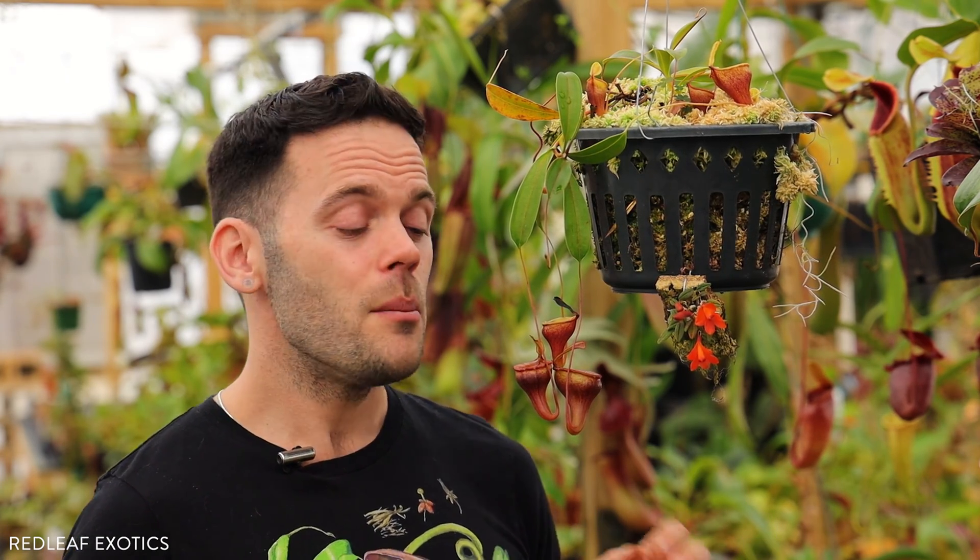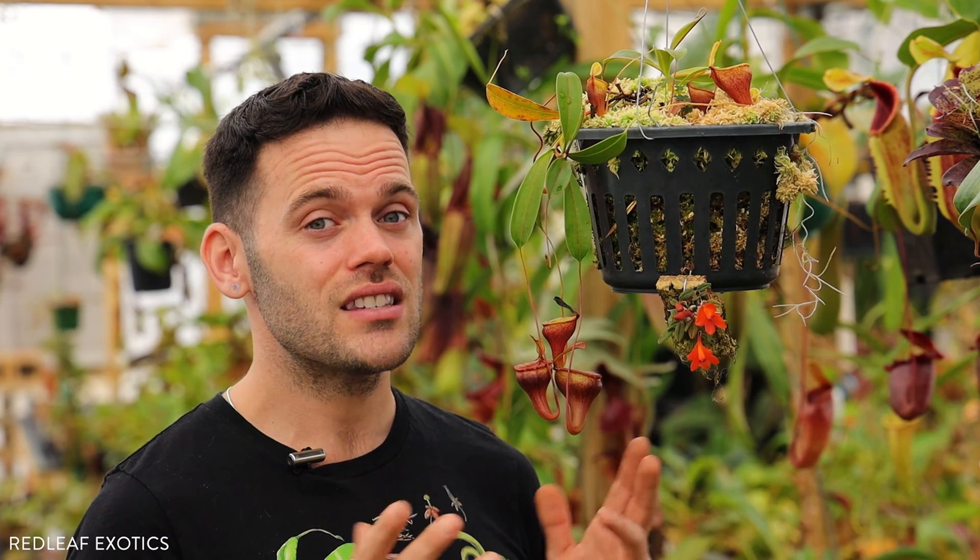As far as cultivation goes, jamban loves growing in sphagnum moss. Sphagnum moss and perlite at around 50-50 works well. Long-fiber sphagnum moss and perlite with coconut coir can work well too. Those kind of soilless mixtures that most carnivorous plants love growing in — it does seem to really love sphagnum moss.